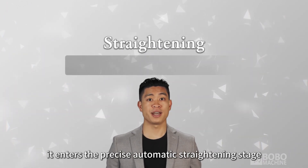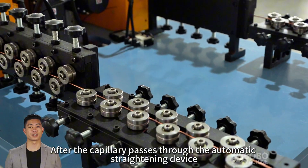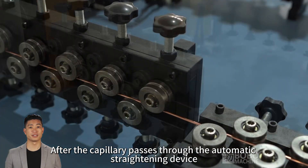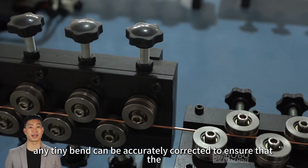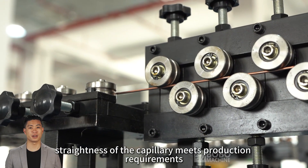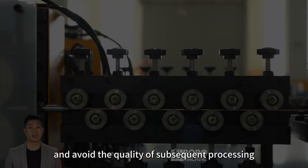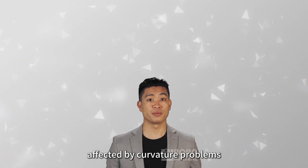Next, it enters the precise automatic straightening stage. After the capillary passes through the automatic straightening device, any tiny bend can be accurately corrected to ensure that the straightness of the capillary meets production requirements, avoiding quality issues in subsequent processing caused by curvature problems.